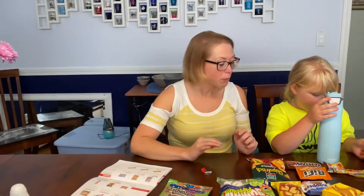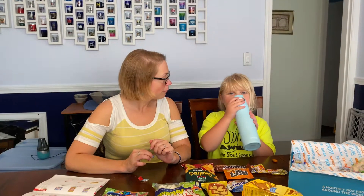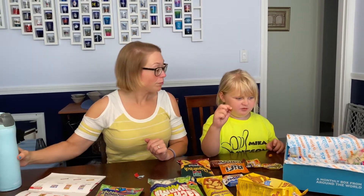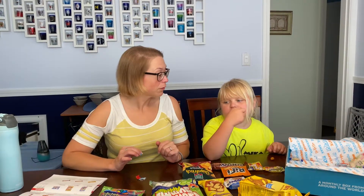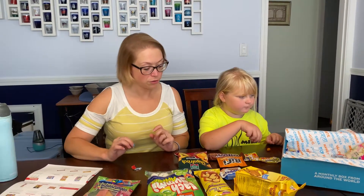Alright, mama's gonna pick the next one. This actually kind of looks like one of Sid's treats. Are you gonna save that for later or eat it now? I'm gonna pick my next one — I'll eat these now. It's really good, except it's hot. Finish that first, and then you can take a drink.